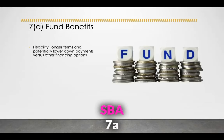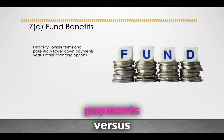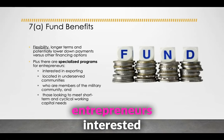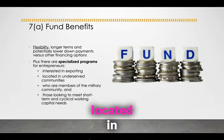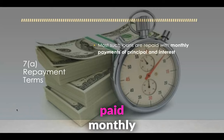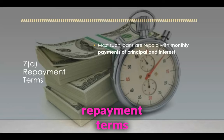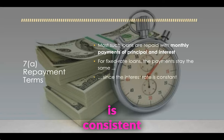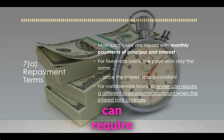The benefits of an SBA 7A loan include flexibility, long terms, and potentially lower down payments versus other financial options. There are also specialized programs for entrepreneurs interested in exporting, located in underserved communities, or who are members of the military. As for 7A repayment terms, most 7A SBA loans are paid monthly — a monthly payment of principal and interest. For fixed-rate loans, the payments stay the same since the interest rate is consistent. For variable-rate loans, a lender can require a different payment amount when the interest rate changes.